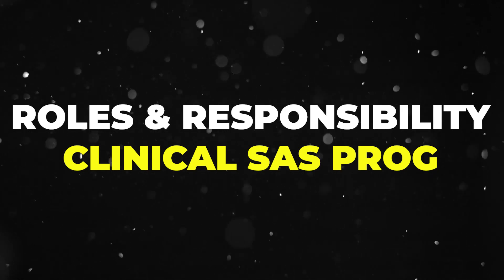Hey everyone, I hope you all are doing well. Today in this video, we're going to discuss the role and responsibility of a clinical SAS programmer.